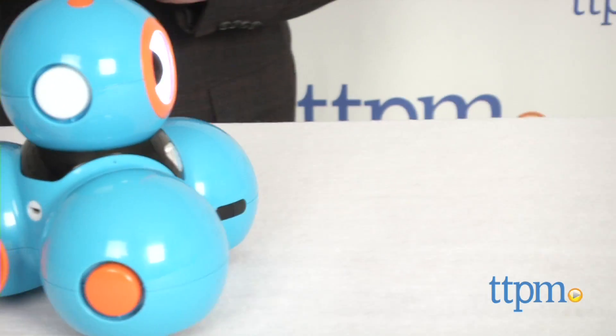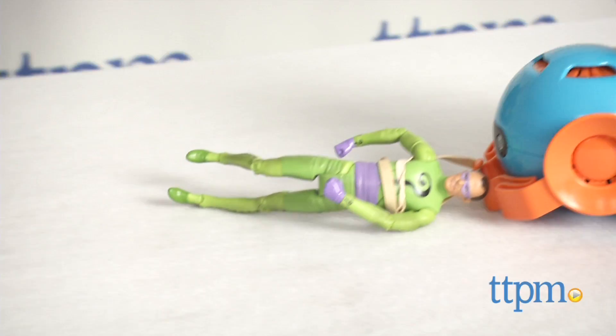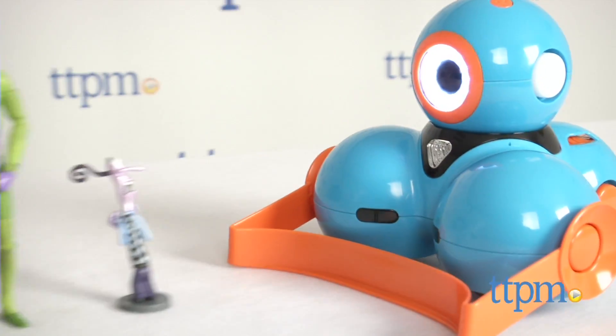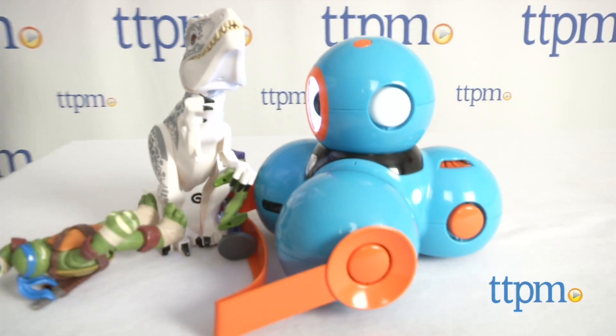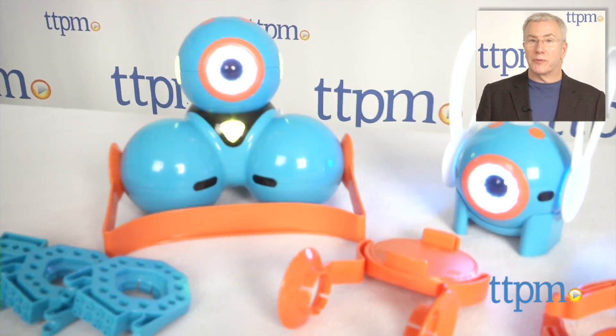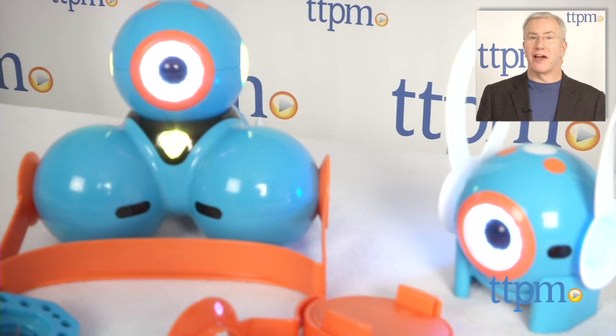The cell phone mount and the building brick connectors are each their own set, and the rabbit ears, tail, tow hook and bulldozer bar are in another set. Be sure to see our other reviews of the amazing Dash, Dot and their other accessories at TTPM, where you'll find everything for toys, tots, pets and more. And be sure to subscribe to our YouTube channel for more great toy reviews every day.